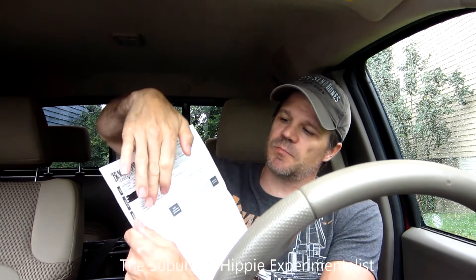Hi fellow YouTubers and fellow DIYers. It's a rainy day here in Maryland, so I thought I'd come out here and sit in the truck in the rain and tell you a little bit about the report I got from Blackstone Laboratories. I'm not going to go over all the numbers — what's most important is the paragraph at the top that summarizes the results for you.